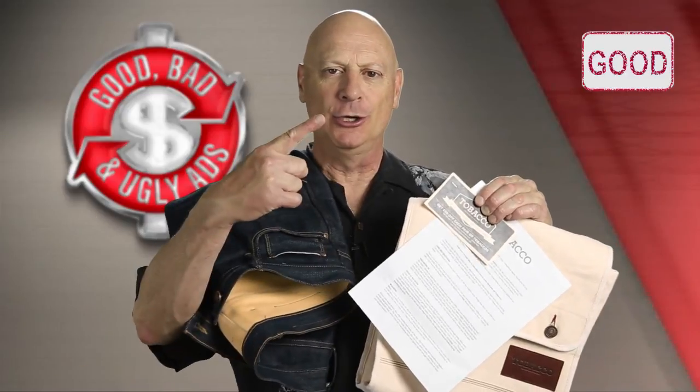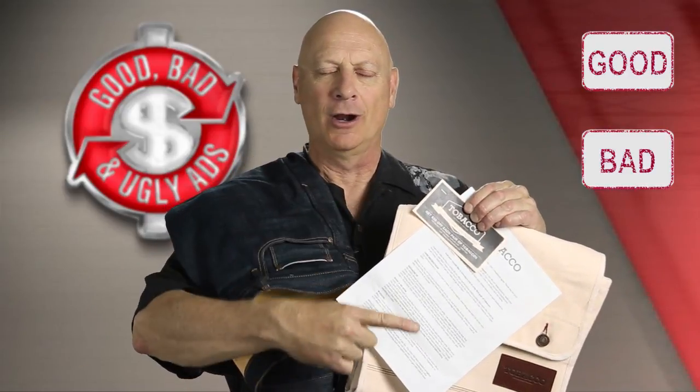All righty then, you've had ample time to check it out, so you tell me — is this packaging approach for Tobacco Motorwear good, bad, or ugly?